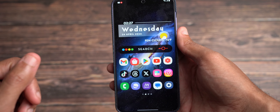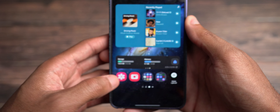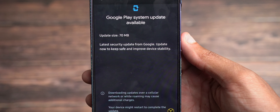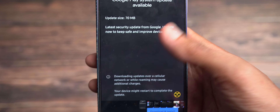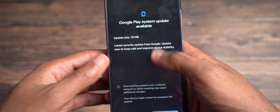Now let's get into the video. The first thing I want to talk about is that Google Play system update. So what we're going to do is swipe over, go to gallery and click on it here. This Google Play system update is 70 megabytes in size. This update will achieve the April Google Play system update.